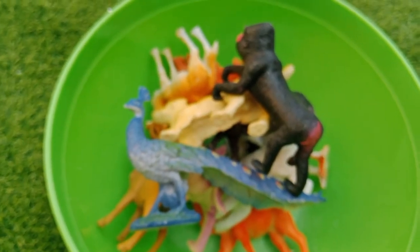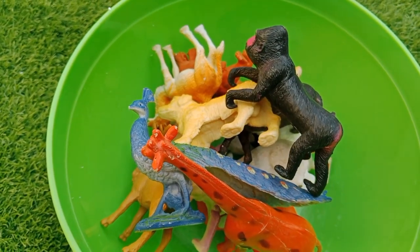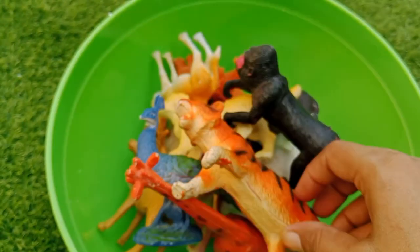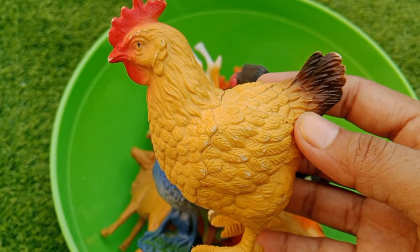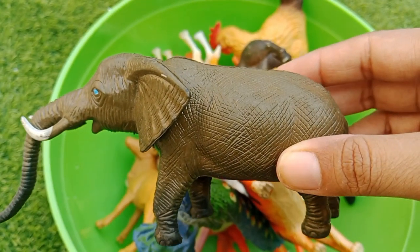Old MacDonald had a farm, e-i-e-i-o! This is a tiger. This is a hen, e-i-e-i-o!